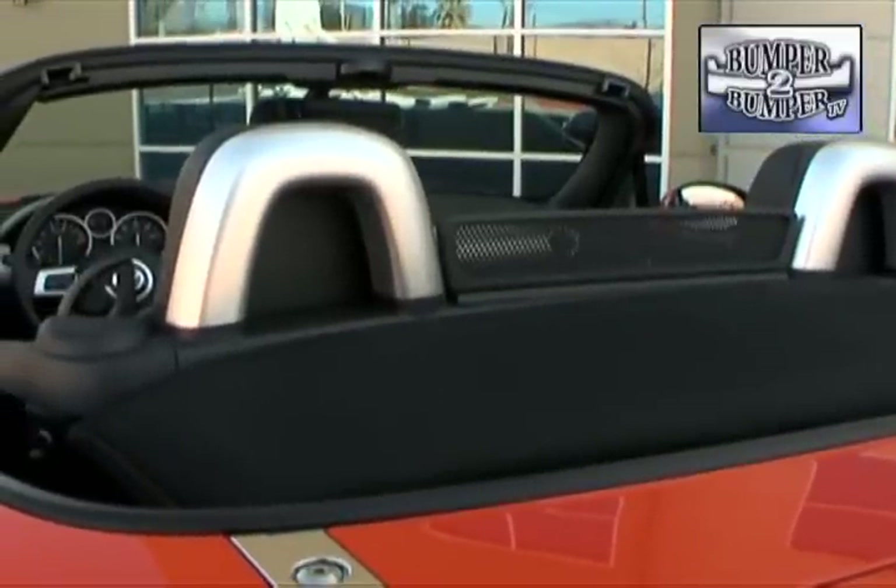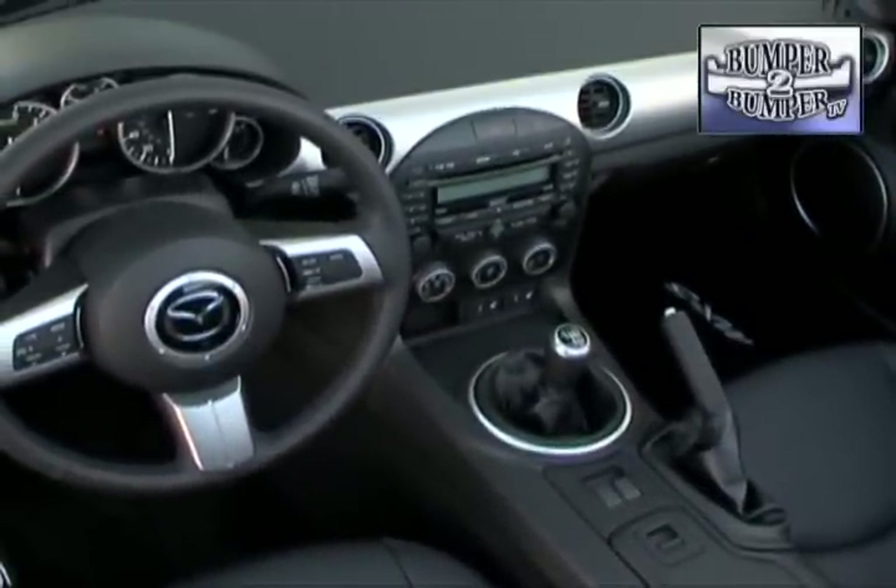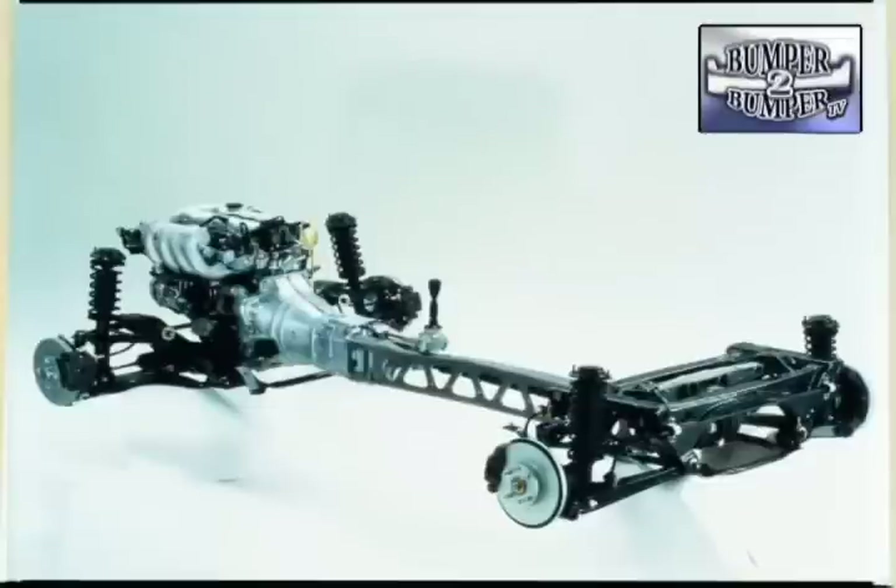It still is a two-seater which can accommodate drivers and passengers ranging from children to adults over six feet tall. And like its predecessors, the MX-5 still operates on a basic front-engine, rear-wheel drive platform.